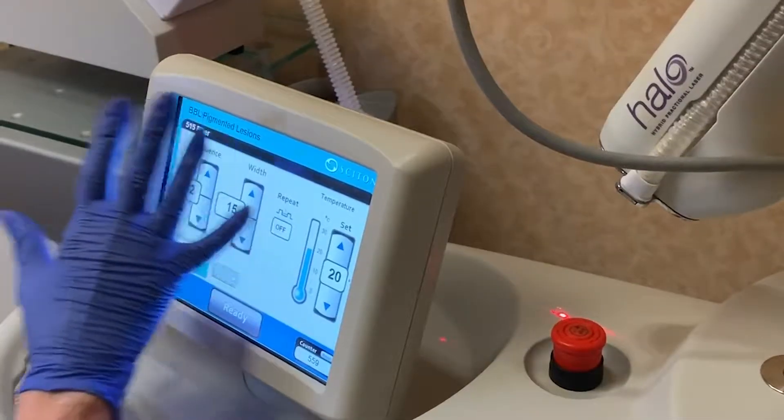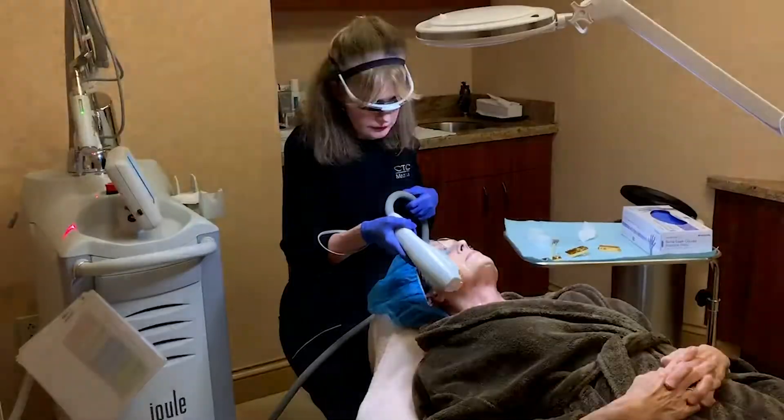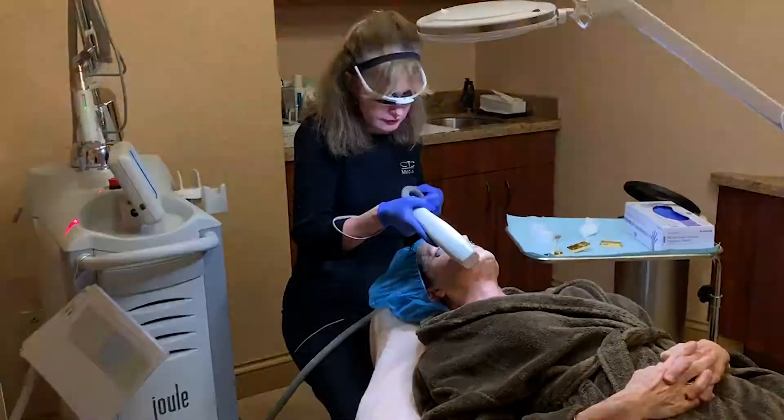I'm Dawn Sassiella, one of the nurses here at TOC Medical Spa. I'm here to talk about the Halo BDL laser. It's a combination of a laser and a light device, which is the BDL.